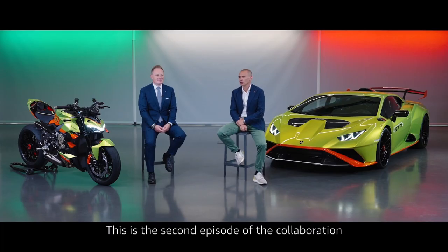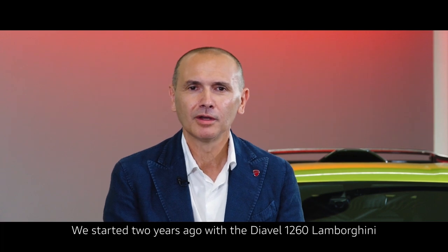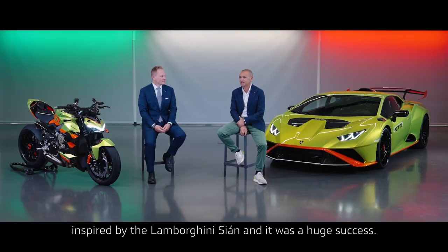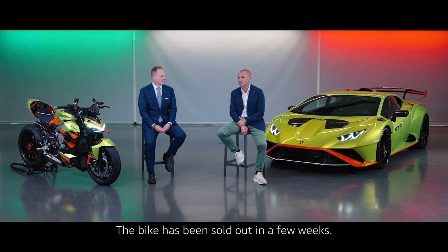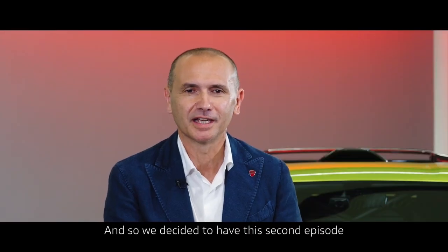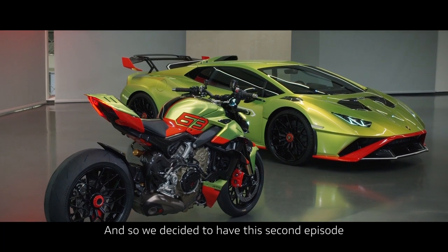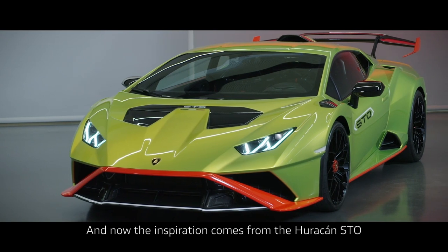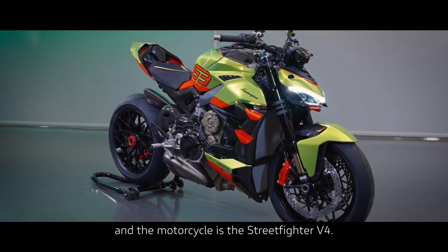This is the second episode of the collaboration between Ducati and Lamborghini. We started two years ago with the Diavel 1260 Lamborghini, inspired by the Lamborghini Sian, and it was a huge success — the bike sold out in a few weeks. So we decided to have this second episode, and now the inspiration comes from the Huracan STO, and the motorcycle is the Streetfighter V4.